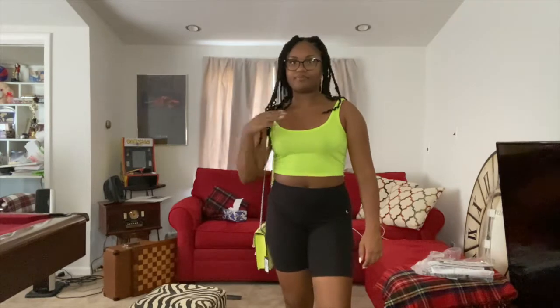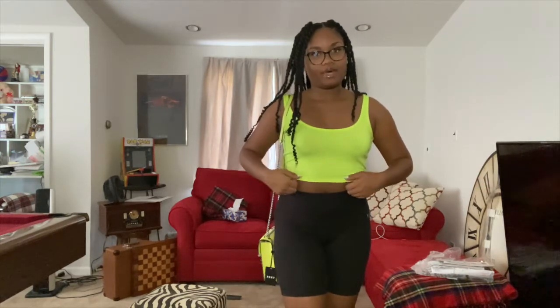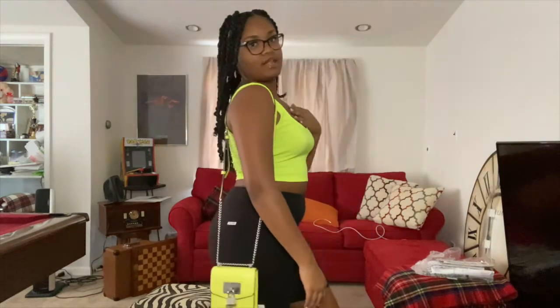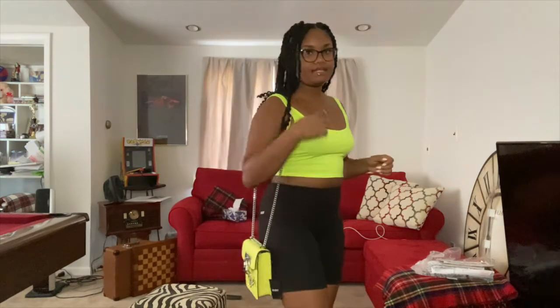My next outfit isn't a long t-shirt or a graphic tee — it's a crop top, because you don't always have to wear long shirts with biker shorts. This is my neon look. If you have a crop top that shows your stomach a little, that works great, or you can go with a longer crop top or a tank top.